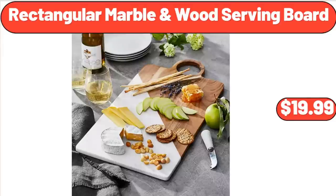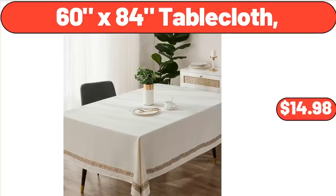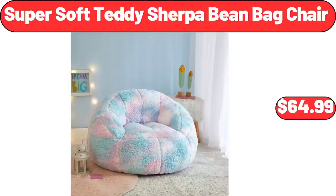Rectangular Marble and Wood Serving Board, $19.99. Artificial Floral Arrangement in Ceramic Pot, $14.97. 60x84 Tablecloth, $14.98. Cast Iron 5-Quart Dutch Oven, $24.99. Super Soft Teddy Sherpa Bean Bag Chair, $64.99.